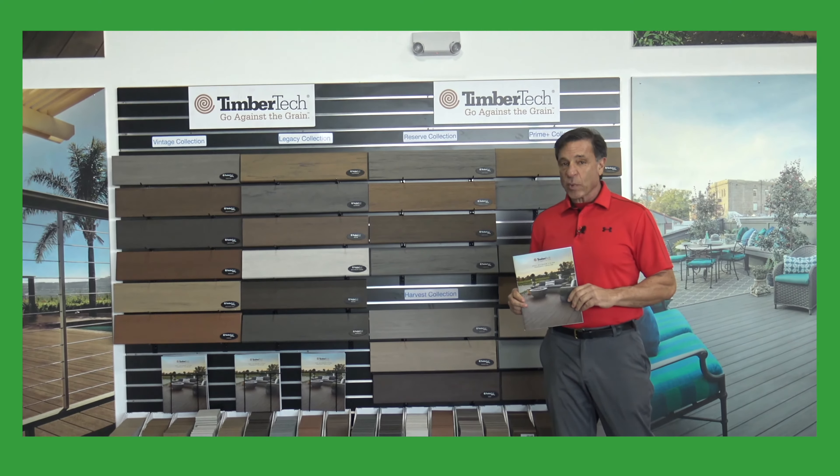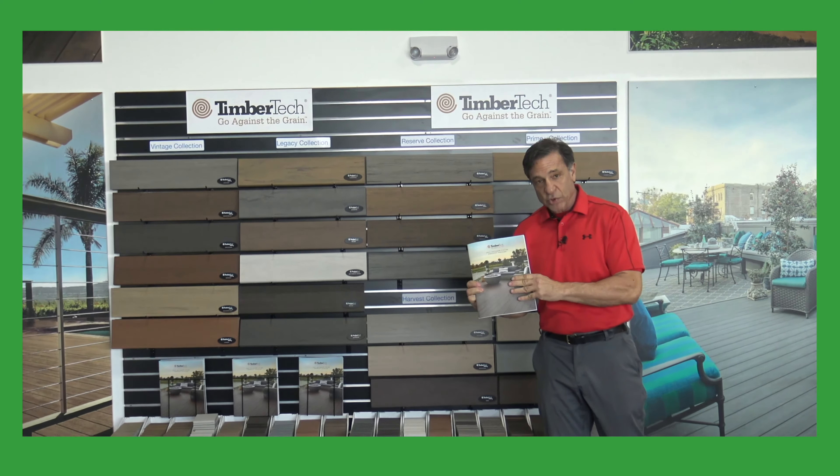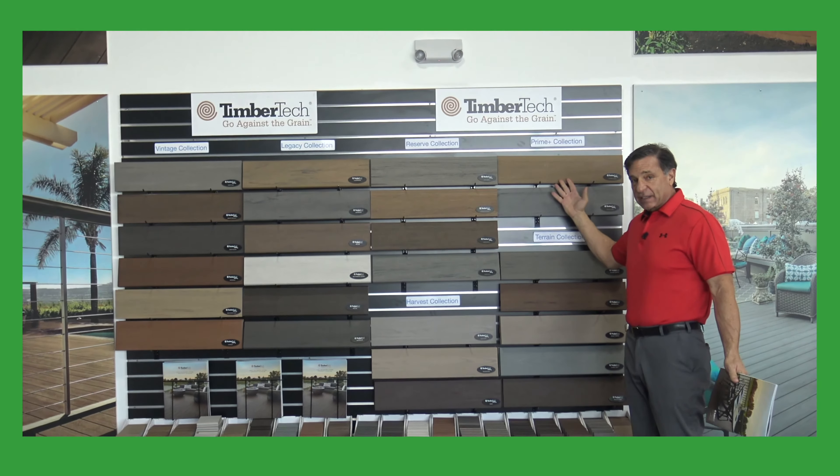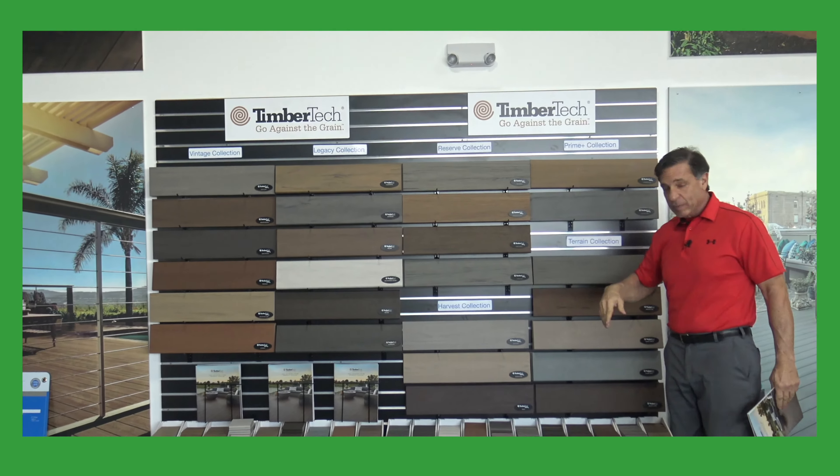The AZAC TimberTech decking 2021 goes as follows. Here's the brochure right over here. I always like to start at the less expensive decking first and then go up towards the more expensive decking.